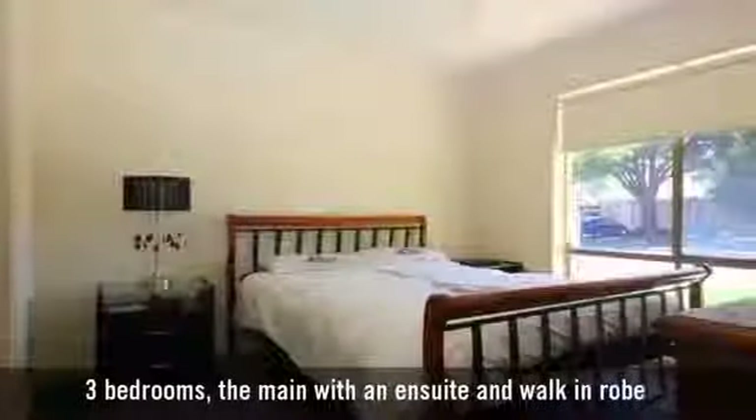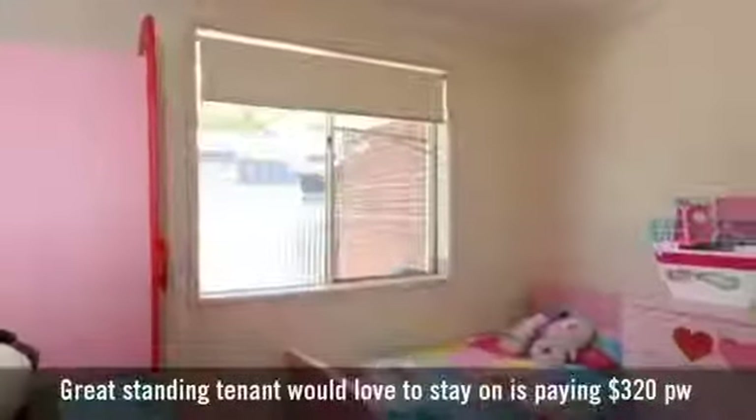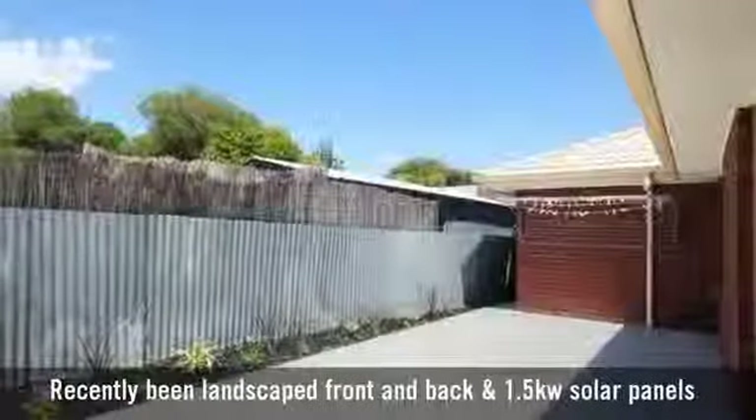It has three bedrooms, the main with an ensuite and walk-in robe, and two bathrooms with the main featuring a bath, and a lovely paved alfresco courtyard.